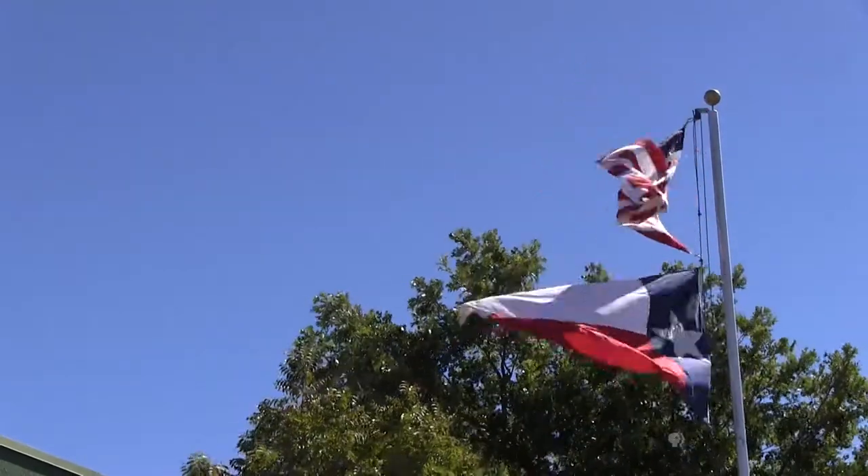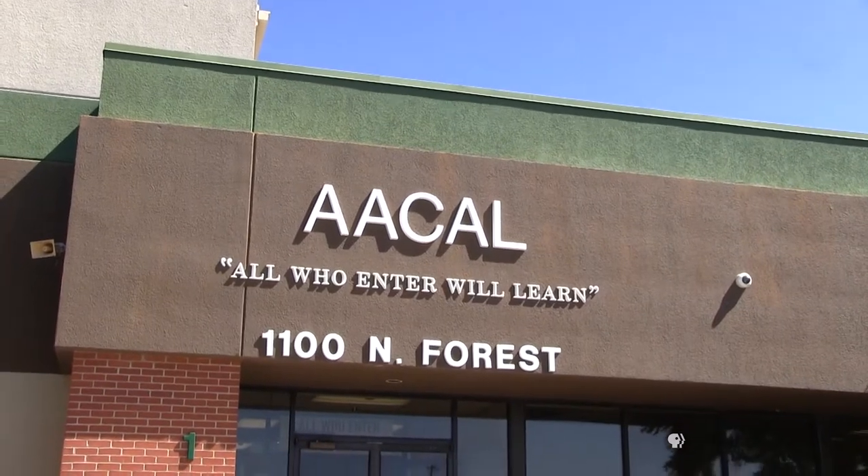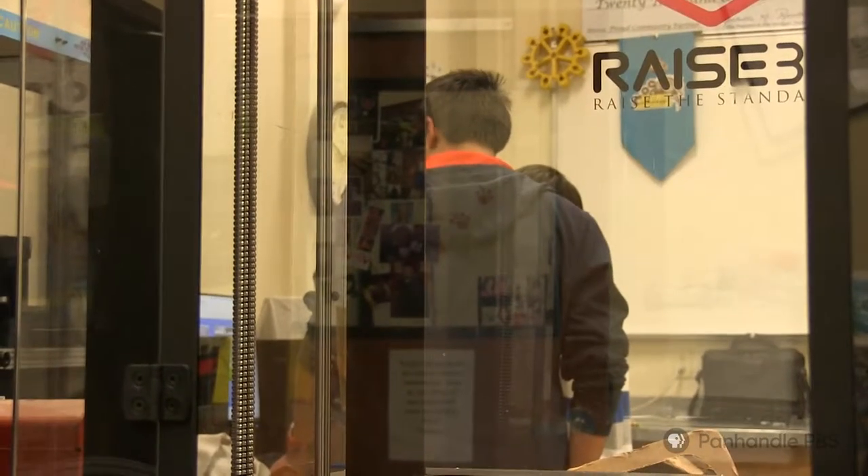Our principal, Mr. Barrett, came up to us one day and he was like, 'Hey, would you guys like to help me build a food computer?' And so we were thinking, 'Well, what's a food computer?'